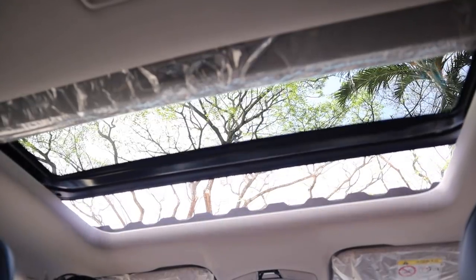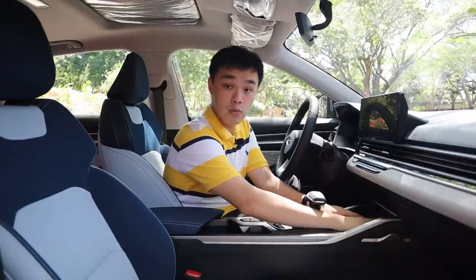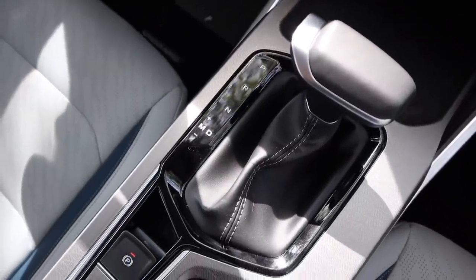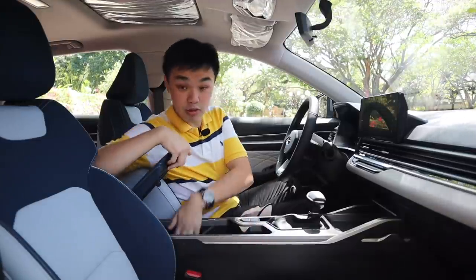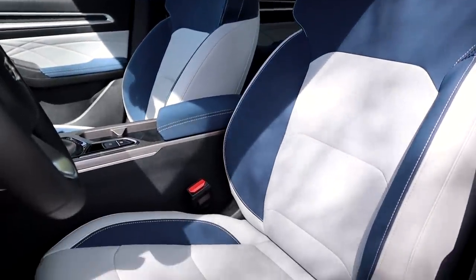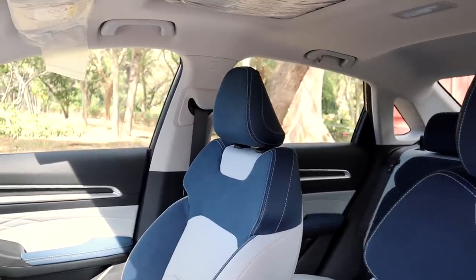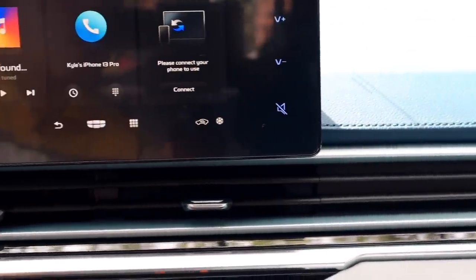Towards the middle there's more storage space, a USB port, a 12-volt outlet, a regular shifter with manual mode, electronic parking brake, auto hold, and more cubbies that go pretty deep. The driver's seat is power adjustable while the passenger seat is manually adjustable. The air vents look sleek and metal, and they feel incredibly high quality.